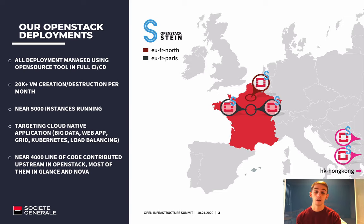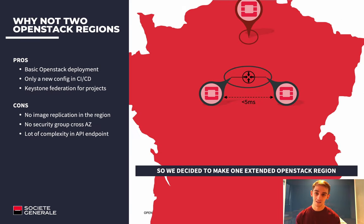Let's focus on the Paris region and its architecture. We really need to expose cloud services as a single region in Paris with two different data centers. So why not create two different OpenStack regions? If we look at pros and cons, the first pro is that it is really easy — you just need three controllers on each data center with some compute nodes and you're ready to go. In terms of configuration, it is only a new directory in Git. We also have Keystone federation features available to federate projects between OpenStack deployments.